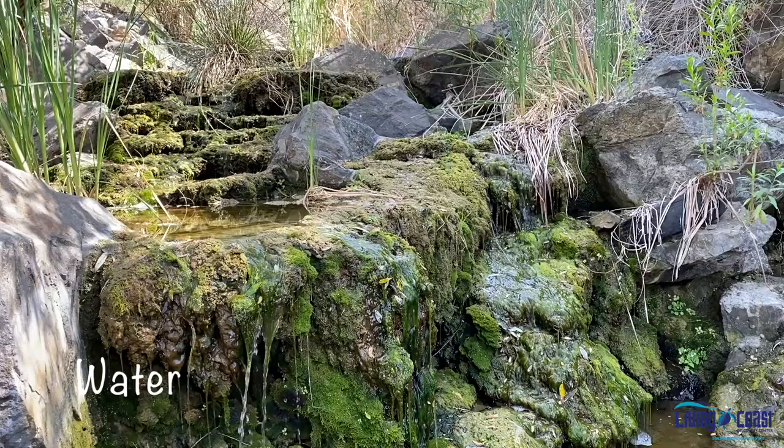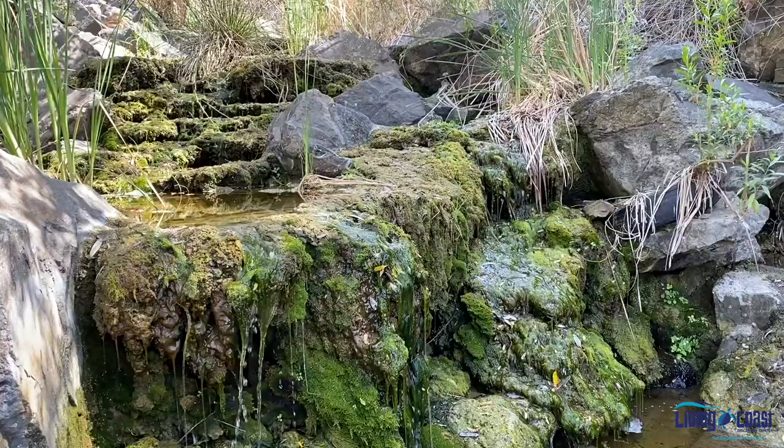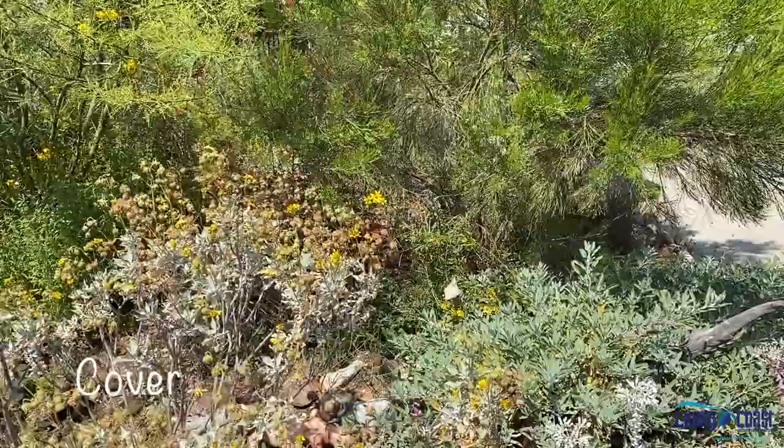Water. All animals need water to survive and some need it for bathing or breeding as well. If possible, make sure it is flowing water to avoid mosquitoes.